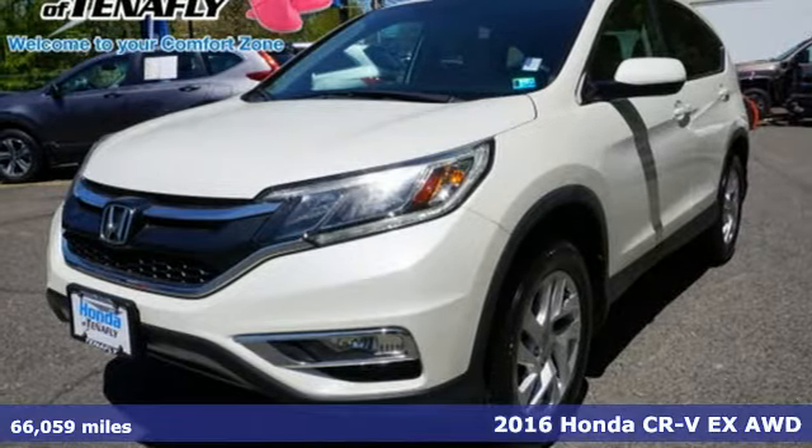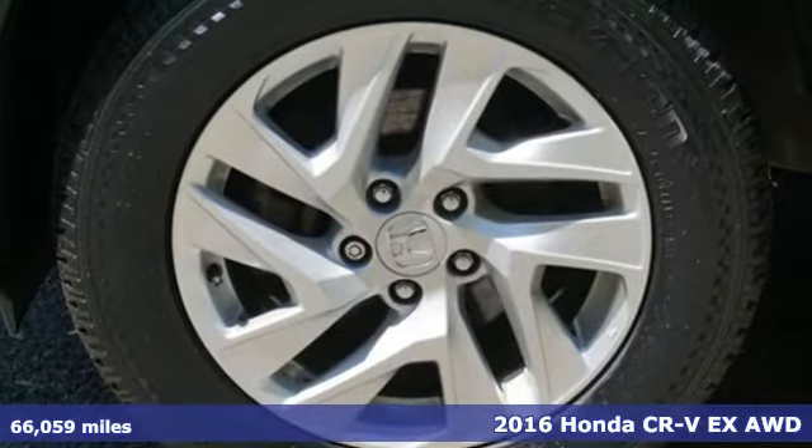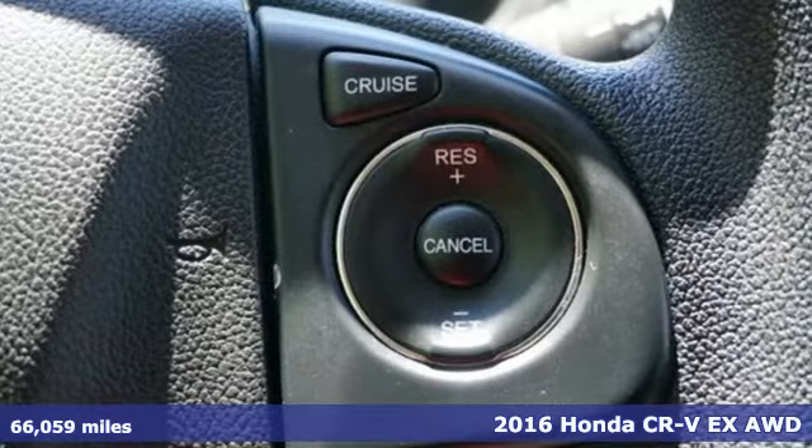It's a 2016 Honda CR-V. Every Honda is designed with the driver in mind. It's equipped for all your driving needs and wants.